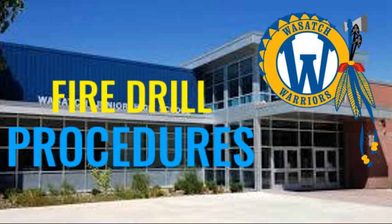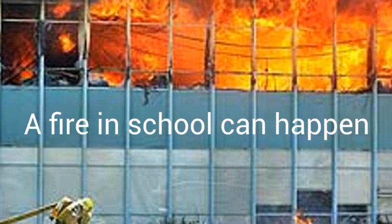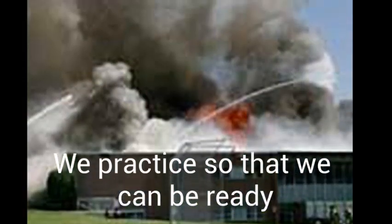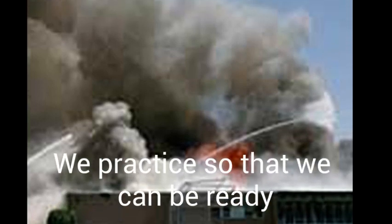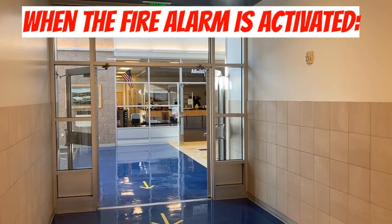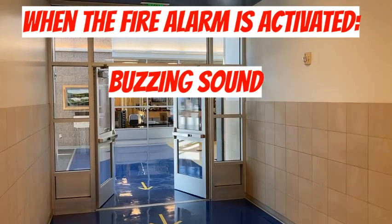The following are procedures that we will use in the event of a fire. Fires at schools can happen — there was one that happened here a number of years ago, and that's why we have steps that we will practice so that we can be ready in case it does.